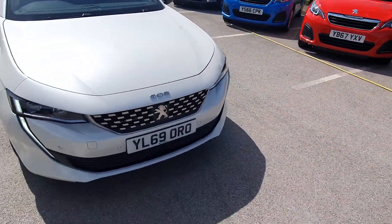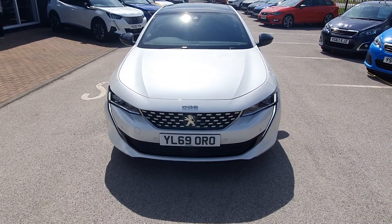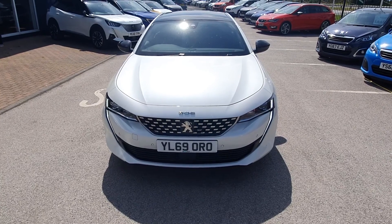So that's the 508 petrol hybrid GT. If you'd like to arrange a test drive, give us a call here at Chesterfield Peugeot Stoneacre. Thank you.